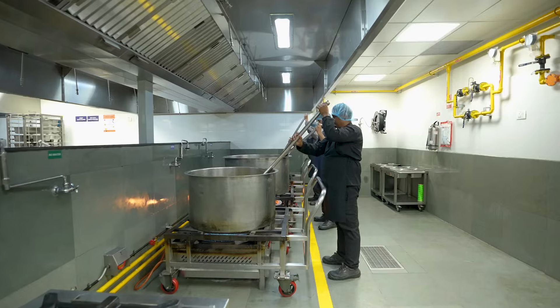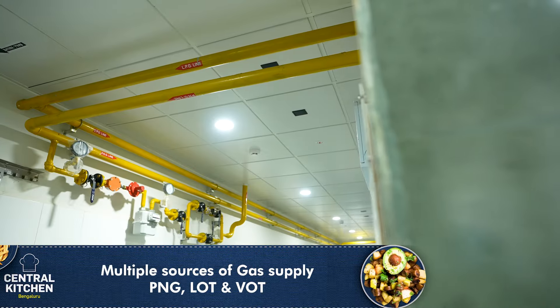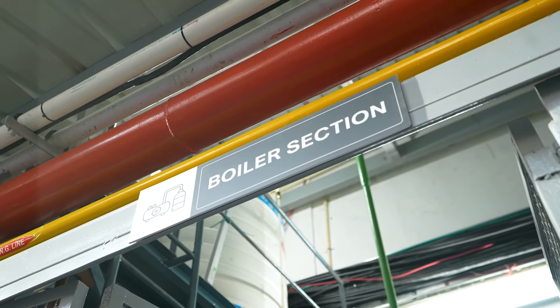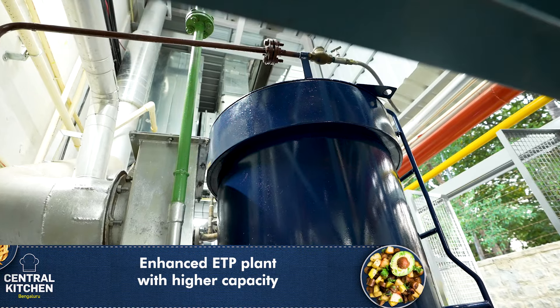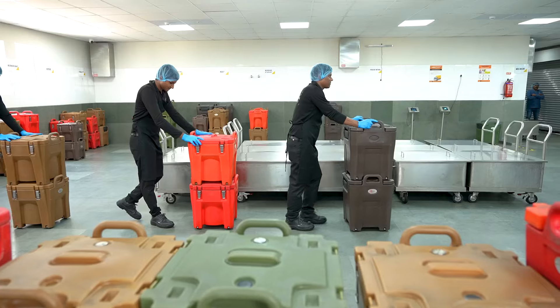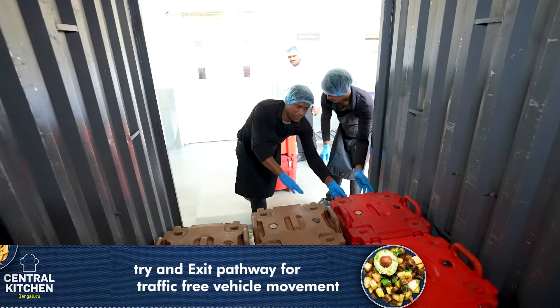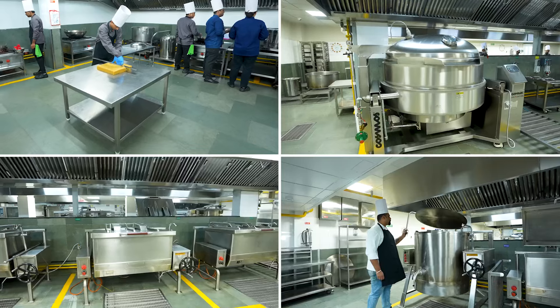Our kitchens have a dedicated central hot water system and fire suppression system, with gas supplies from LPG, LOT, and VOT. To manage water consumption effectively, we have implemented a water treatment plant and upgraded our effluent treatment plant for increased capacity. We also use insulated containers with precise temperature control to safeguard food quality during transit. At Compass, safety of food, assets, and our people is not just a practice — it's in our culture.